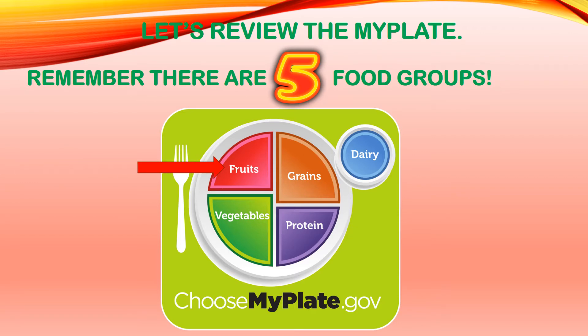Our first food group is fruits, colored in red on the plate. Our second food group is vegetables, colored in green. Our third food group is grains, colored in orange. Our fourth food group is protein, colored in purple. And our fifth food group is dairy, colored in blue.